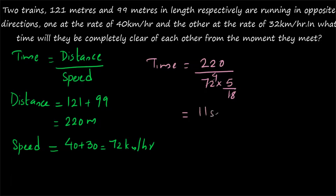That gives 11 seconds. So when they are moving in opposite directions, they take only 11 seconds to cross each other, but when they are moving in the same direction, 99 seconds are taken for the trains to be completely clear of each other.